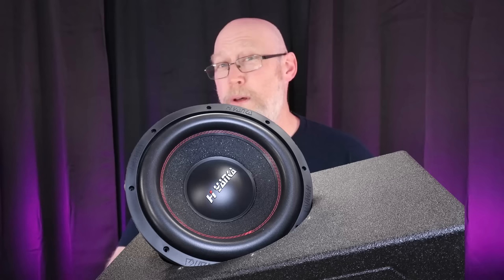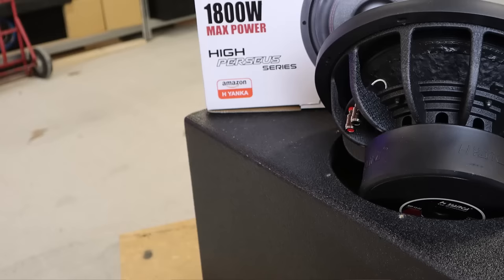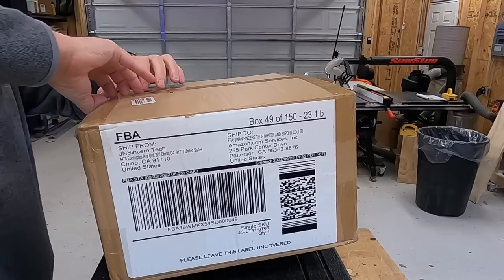But then Hayenka reached out to me and asked me to review their 12-inch subwoofer. I'm not sure how it's pronounced — is it Hayenka? If anybody knows, tell me down in the comments. For just a few bucks more than the SCAR, you can step up to a sub that claims to handle 50% more power. Let's crack it open and find out if it's the new budget king.